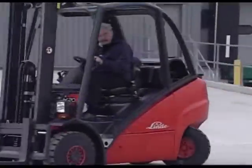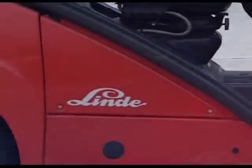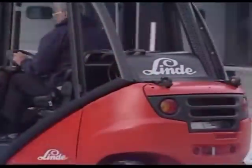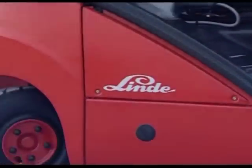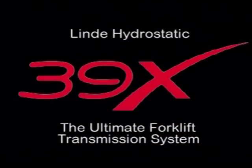We have always claimed that the Linde hydrostatic truck, with its unique and innovative features, provides a level of precision control and productivity that our competitors cannot hope to match with their conventional transmission systems. To demonstrate the validity of this claim, we have made this video, which shows a series of tests involving operating sequences that amply demonstrate the outstanding performance of the Linde 39X, fitted with the ultimate forklift transmission system.